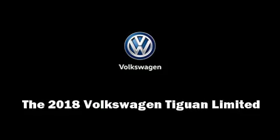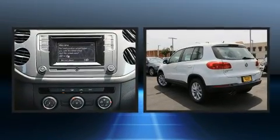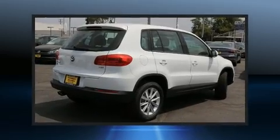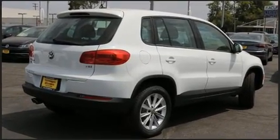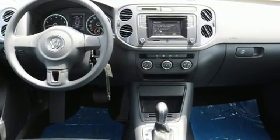Take command of the road in the 2018 Volkswagen Tiguan Limited. Under the hood you'll find a four-cylinder engine with more than 200 horsepower, and for added security, dynamic stability control supplements the drivetrain. The engine breathes better thanks to a turbocharger, improving both performance and economy.